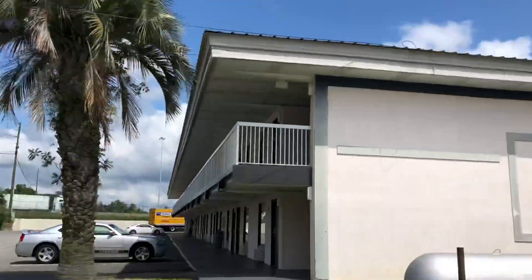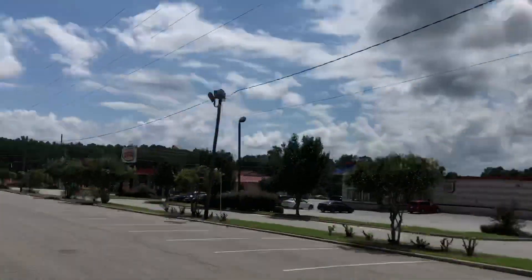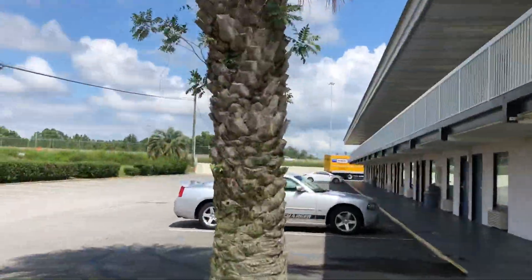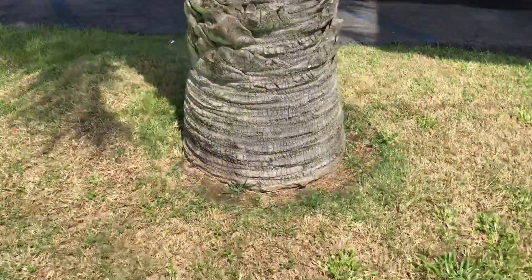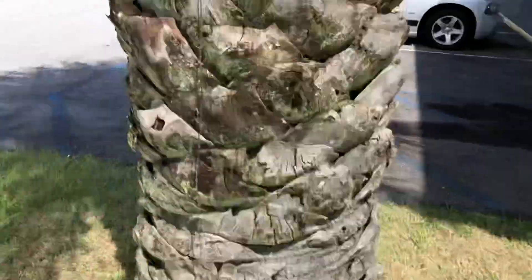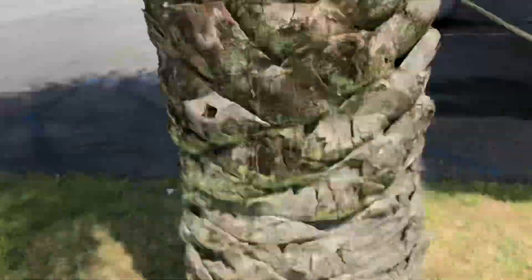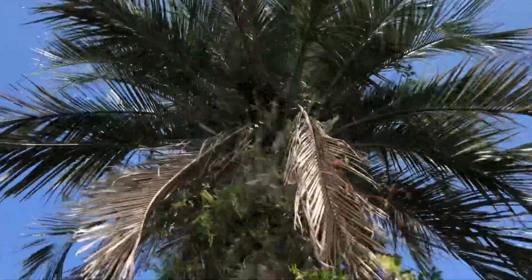I mean this palm — I wasn't sitting here intentionally, I was just eating at the Burger King over there and I just seen this guy. Come over and show you this trunk here so you can see. Look at that trunk. When these Pindos are trunking like this, this is a specimen. Up close like this, it's very impressive.